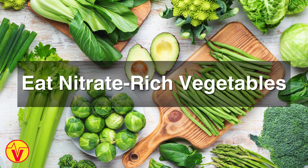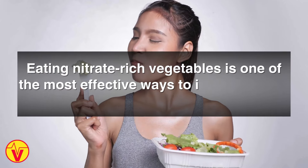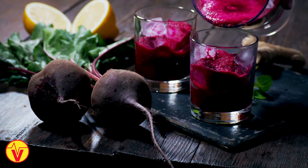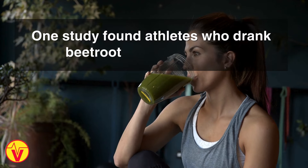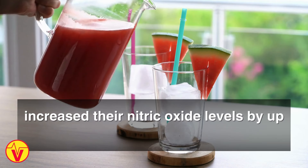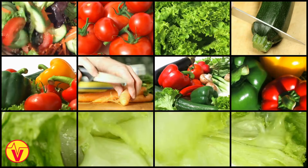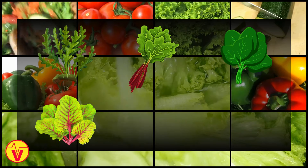Number one: eat nitrate-rich vegetables. This is one of the most effective ways to increase nitric oxide. Beets, particularly beetroot juice and beet powder supplements, have been shown to boost nitric oxide. One study found athletes who drank beetroot juice for six days increased their nitric oxide levels by up to 25%. Other top nitrate-rich vegetable sources include arugula, rhubarb, spinach, swiss chard, and butter leaf lettuce.